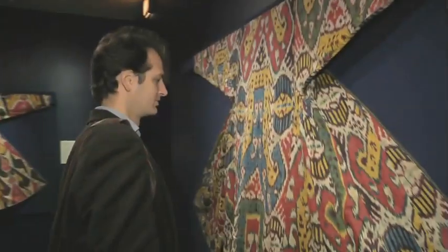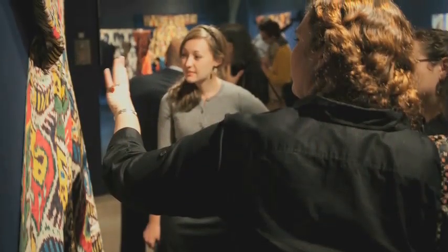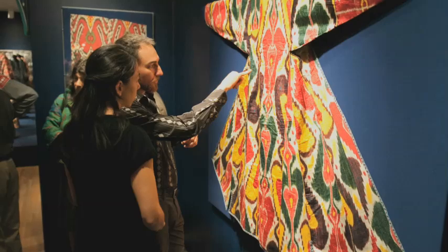Colors of the Oasis will be on view through March 13th. We invite you to explore this exhibition and other stories of artisans, makers, and weavers from around the world here at the Textile Museum.